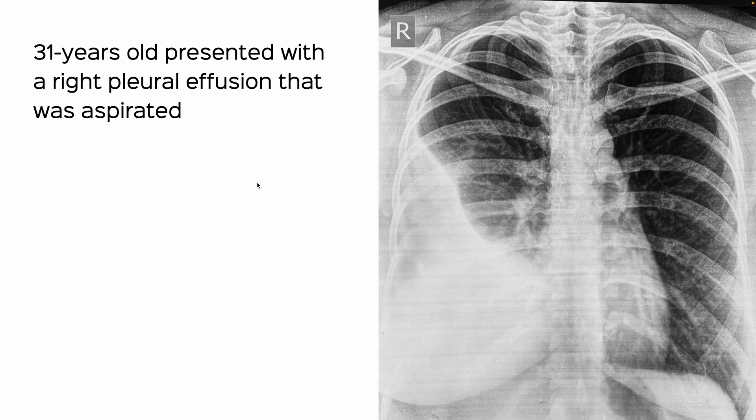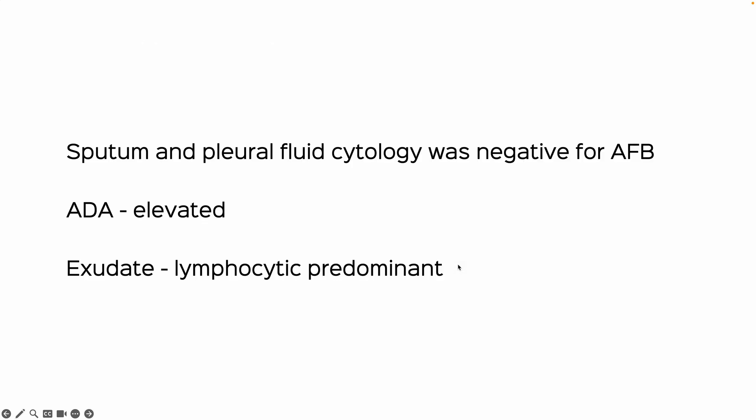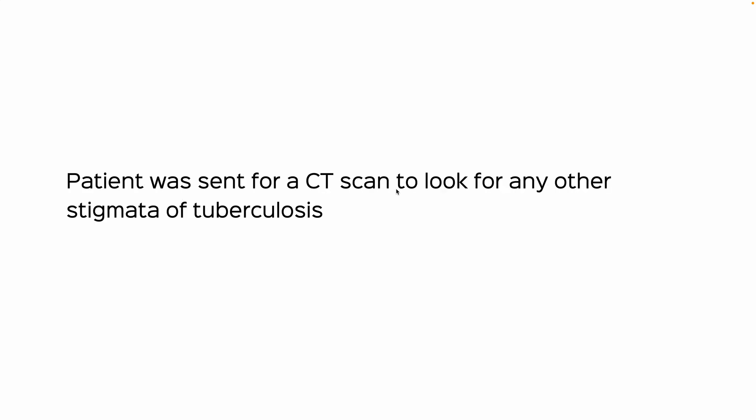This is a 31-year-old who presented with a right pleural effusion that was aspirated. The sputum and pleural fluid cytology were negative for AFB, ADA was elevated, and it was an exudate with lymphocytic predominance. Despite the negative cytology on GeneXpert, the presentation and findings were highly suggestive of tuberculosis, and the patient was sent for a CT to look for any other stigmata of tuberculosis.